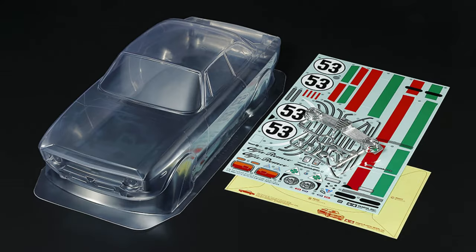We've also got a body part set coming — the Alfa Romeo Giulia Sprint GTA Club Racer, item number 51729. That's just a body part set. So that's basically what we're going to have for the Tamiya March 2024 releases.